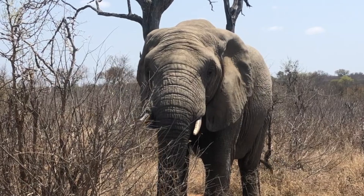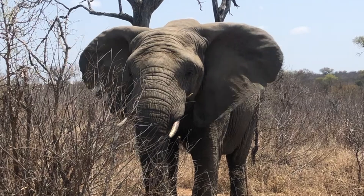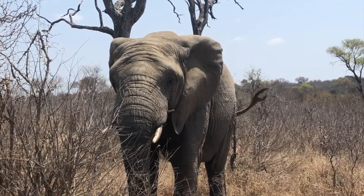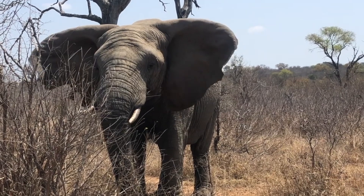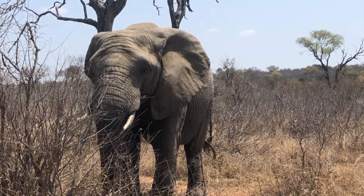Lundie is captured here on another winter's day in October 2022. The land appears quite dry, reflecting the elephant's anticipation for the first rains of the summer season. You can clearly see her thermoregulatory ear flapping in full force, a natural behaviour that helps her manage her body temperature in the warm and dry conditions.